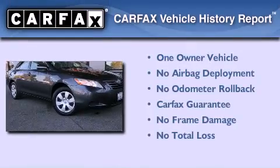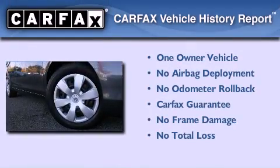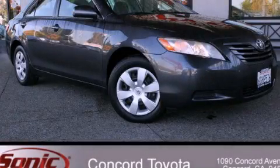This sedan has had only one owner, and it qualifies for the Carfax Buy-Back Guarantee. This vehicle won't last long at this price — call and arrange a test drive now.